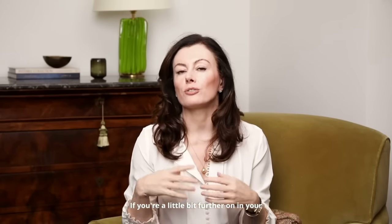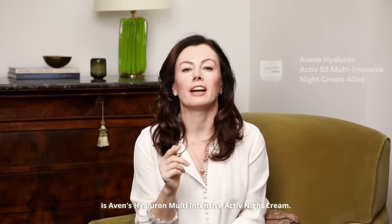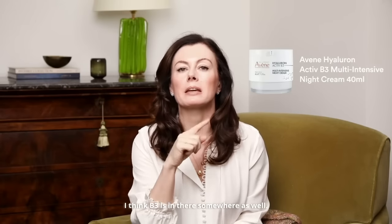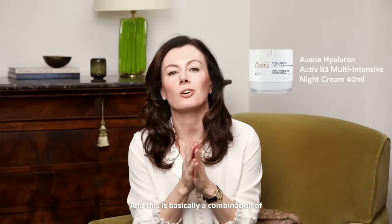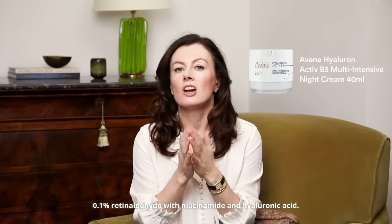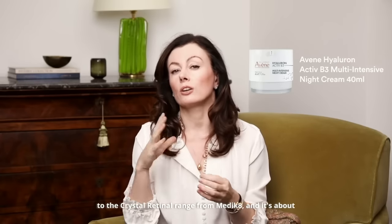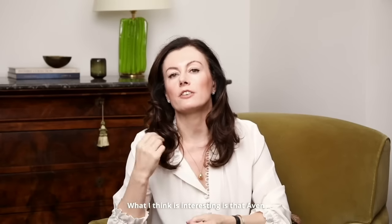If you're a little bit further on in your retinoid journey, a good one to try is Avène's Hyaluron Multi Intensive Active Night Cream — with B3 in there as well. This is essentially a combination of 0.1% retinaldehyde with niacinamide and hyaluronic acid. I think of it as a great alternative to the Medik8 Crystal Retinal range, and it's about the same strength as Crystal Retinal 10. What's interesting is that Avène was one of the very first brands to ever use retinaldehyde in their products — I just don't think they marketed it as well as other brands have done more recently. They are really established in the retinaldehyde space, and the price point is more favourable.